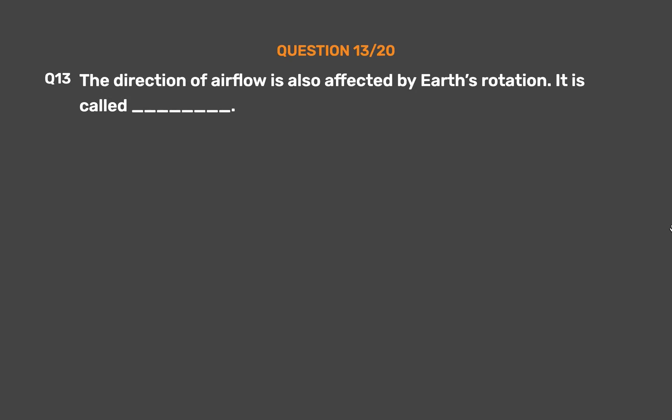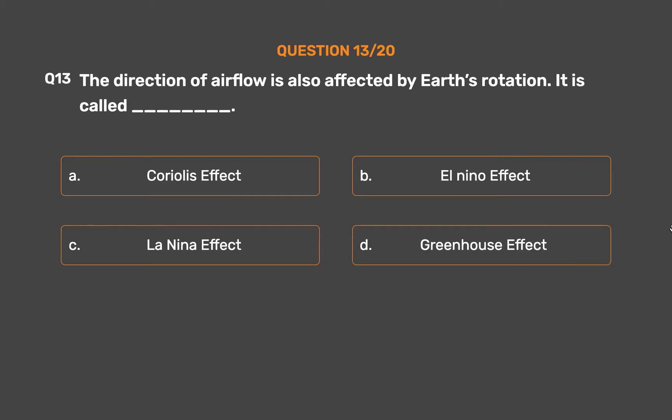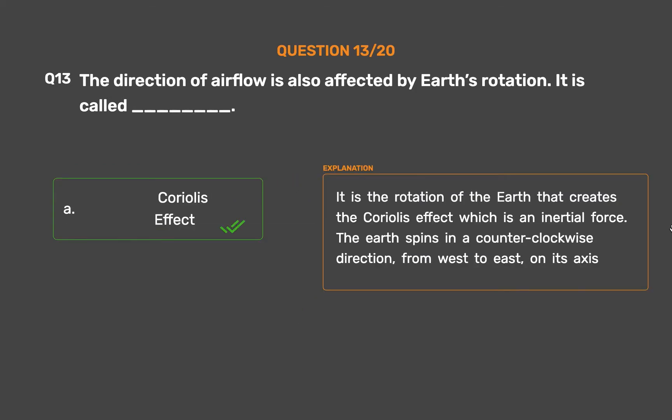Question number 13. The direction of air flow is also affected by the Earth's rotation. It is called: Option A, Coriolis effect; Option B, El Nino effect; Option C, La Nina effect; Option D, Greenhouse effect. The correct answer is Option A, Coriolis effect. It is the rotation of the Earth that creates the Coriolis effect, which is an inertial force. The Earth spins counterclockwise, from west to east, on its axis.